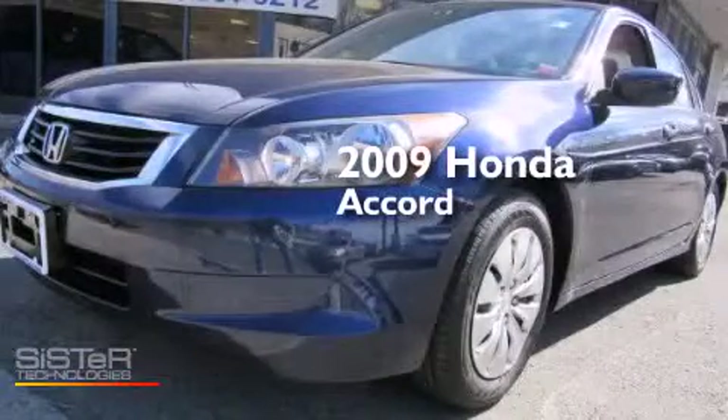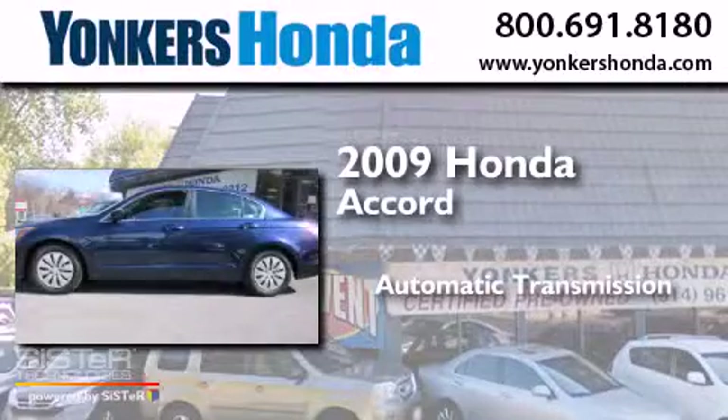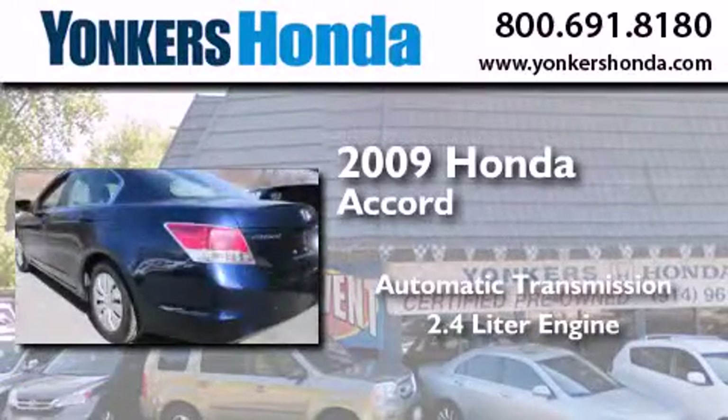This is a 2009 Honda Accord. This four-door sedan has an automatic transmission and a 2.4 liter engine.